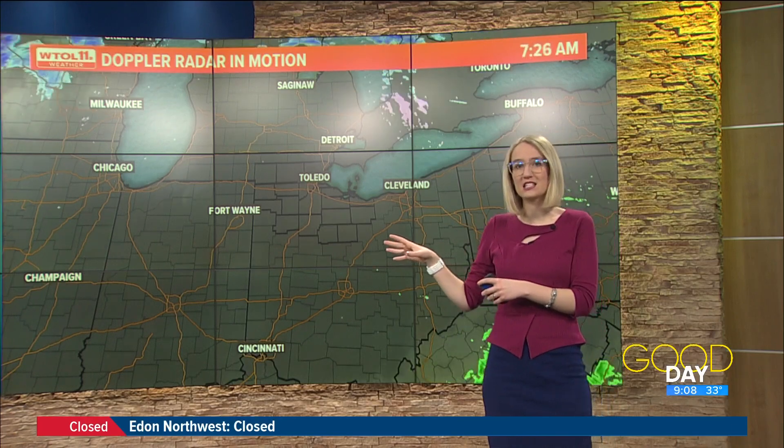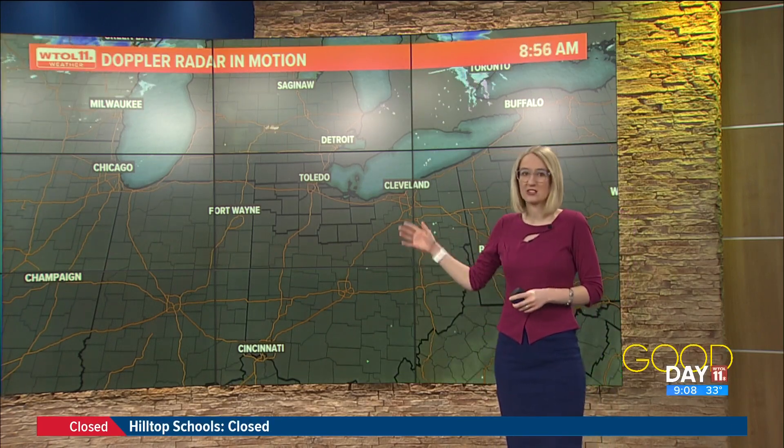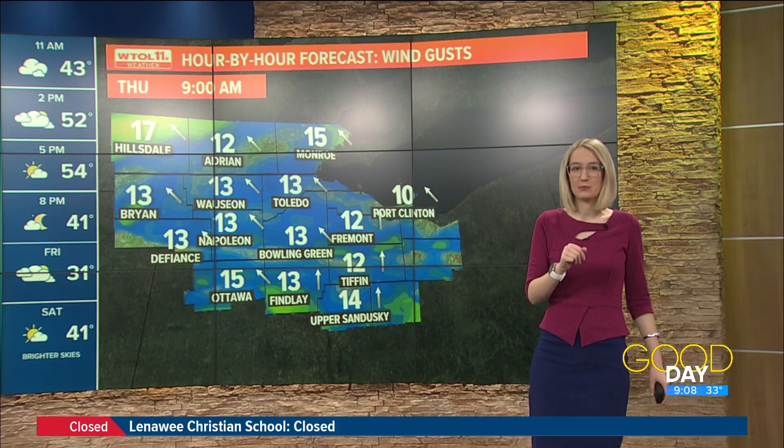We've been having radar like this since about 10 o'clock last night and even through the overnight. So happy that we've had a little bit of a moment to kind of dry out some of those roadways — you're going to notice not spraying as much. Still keeping an eye for a few slick spots out there.